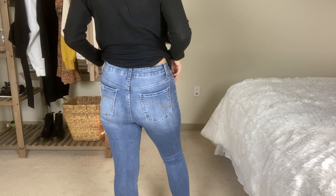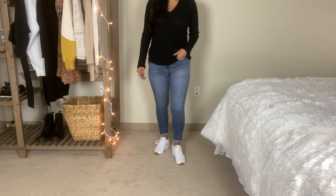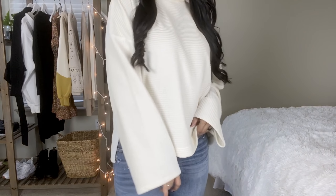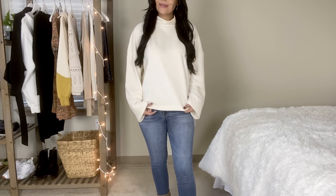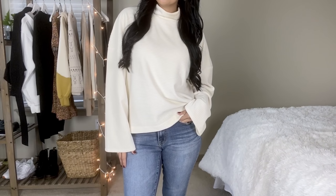Up next are the bootcut Time and True jeans. I got these in a size six — slim fit, light wash — and they were $16.97. So many of the sweaters and tops in this haul go great with these jeans. I also showed the No Boundaries version, which is the junior line, and these are the women's line. They have a nice stretch and fit really well. They look so much like the American Eagle bootcut jeans, just in a lighter wash.